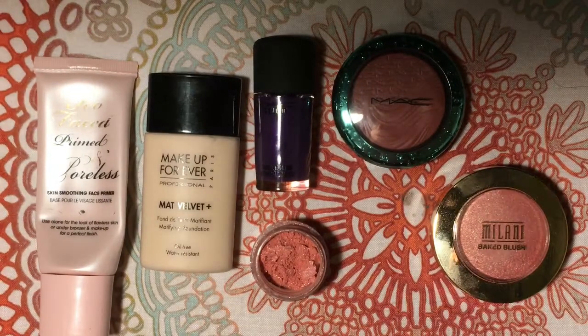I will definitely do a Sugarpill loose eyeshadow collection video soon. It's one of my favorite brands and I really can't wait to show you.